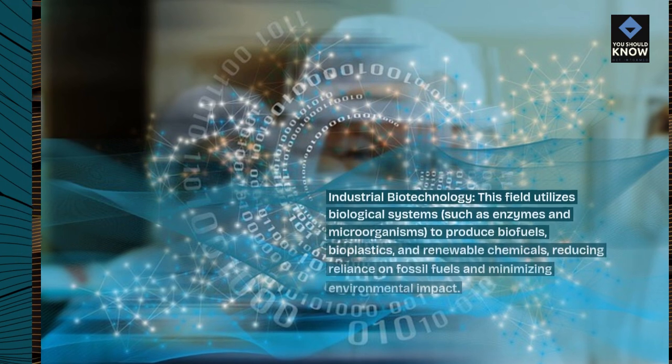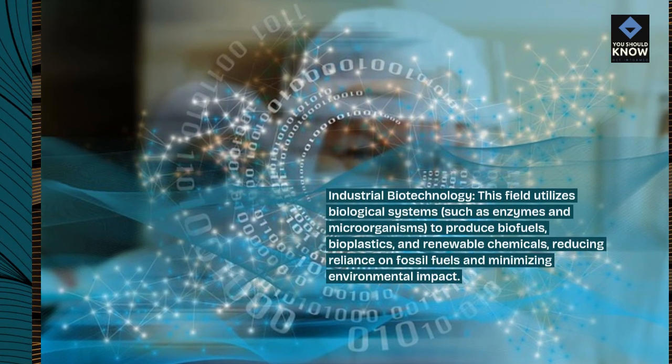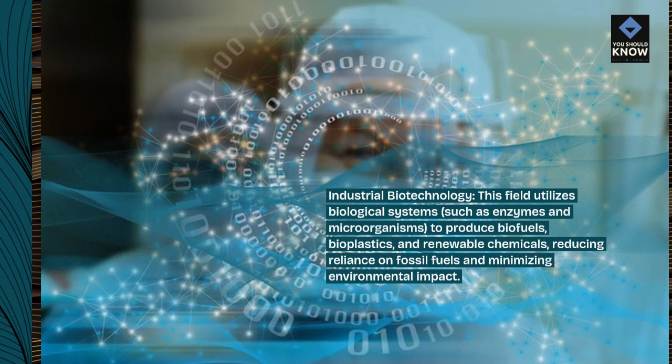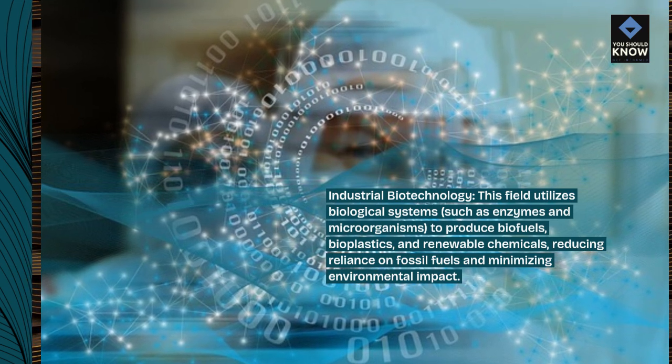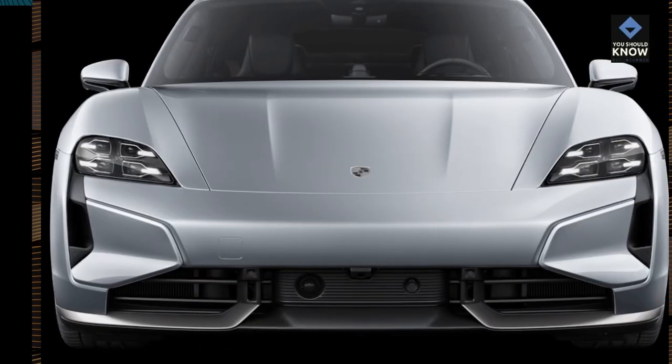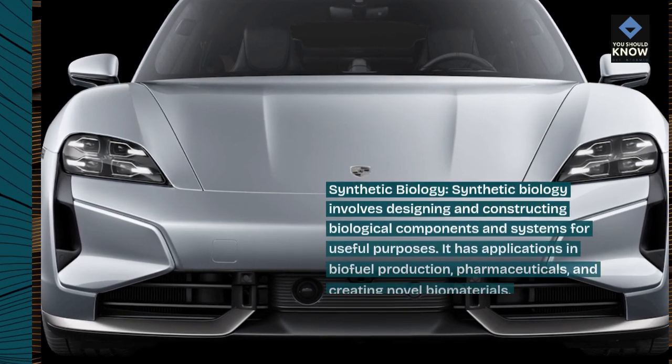Industrial Biotechnology: This field utilizes biological systems, such as enzymes and microorganisms, to produce biofuels, bioplastics, and renewable chemicals, reducing reliance on fossil fuels and minerals and minimizing environmental impact.